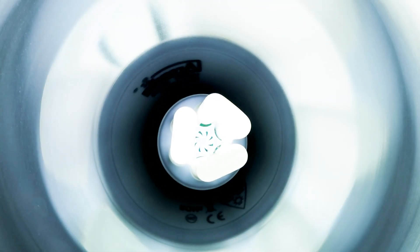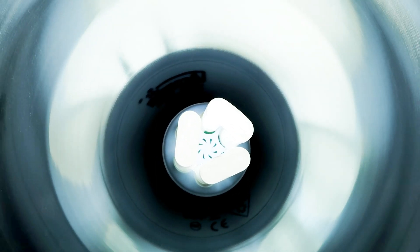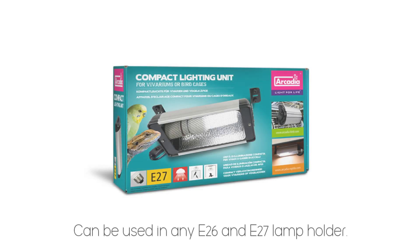Compact lamps use high output T5 technology to create full spectrum plus UVB light. They have an internal flicker-free ballast and can be used in any E26 or E27 high quality lamp holder.